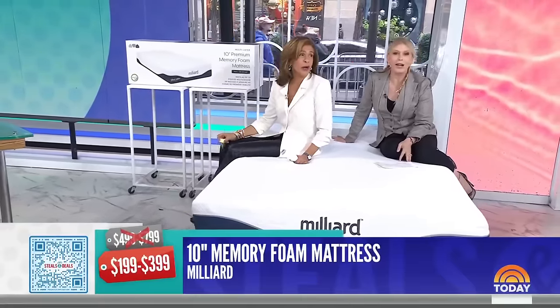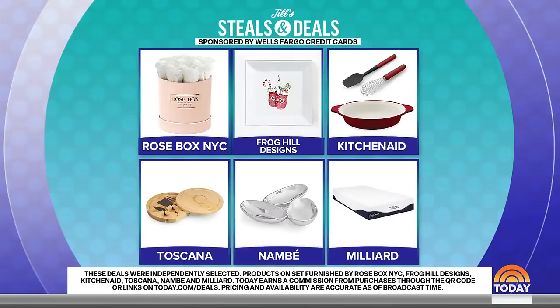Let's hit the products one more time. We have: the Rose Box Flower and Jewelry Box, the Frog Hill Designs Holiday Trays, the KitchenAid three-piece baking bundle, the Toscana Monogram Cutting Board and Tool Set, the Nambe Tabletop Essentials, and the Milliard 10-inch Memory Foam Mattress. Not too late to start shopping — scan the QR code or head to today.com/deals for even more exclusives.